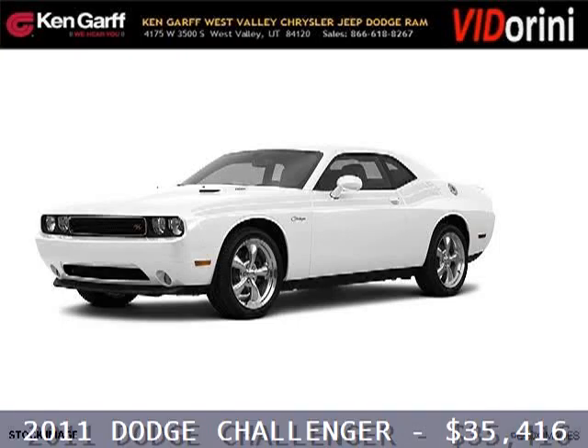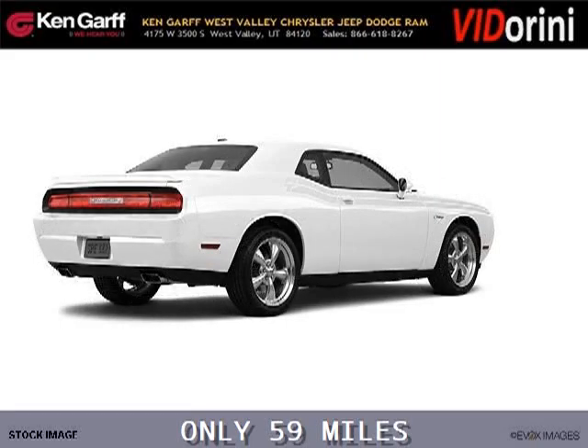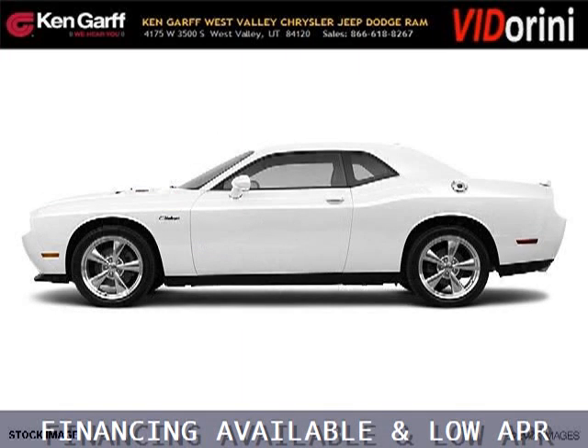Do you want to stretch your purchasing power? Well, take a look at this outstanding 2011 Dodge Challenger. This Challenger would look so much better with you behind the wheel instead of sitting on our lot. And with climate control, automatic transmission, it's bound to sell fast.